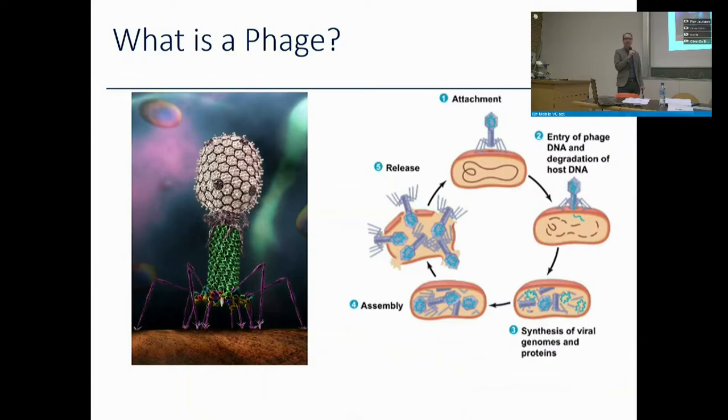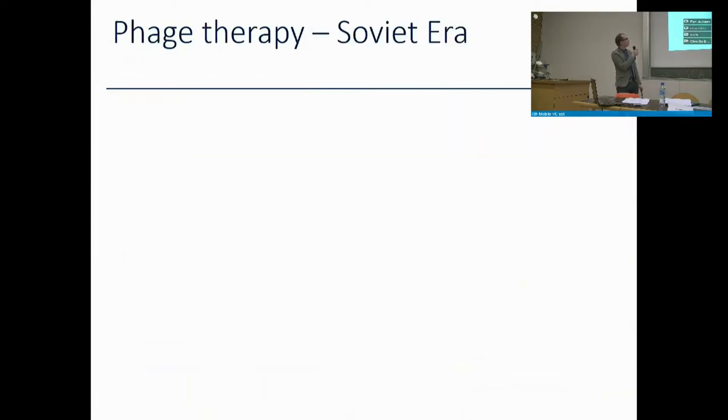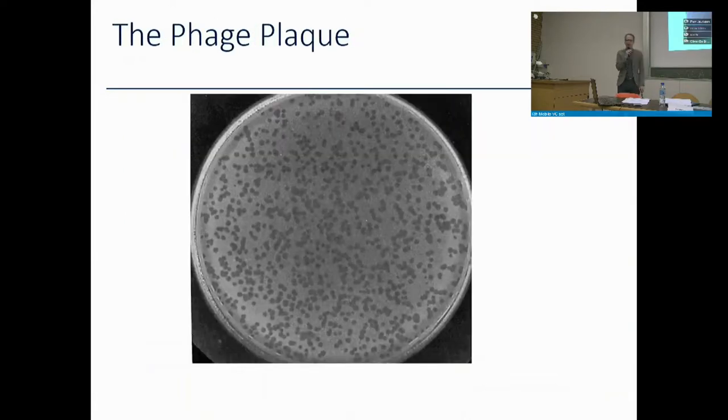This is visible to the naked eye as a phage plaque — similar to what Félix d'Hérelle originally saw in 1915. Individual phage particles placed on a lawn of growing bacteria create visible dead spots, sort of like a tooth mark, where what you see is not the phage itself but the bacteria they have killed.